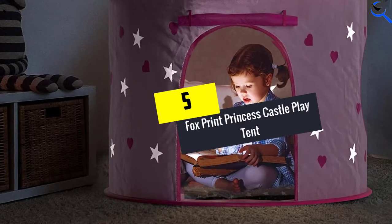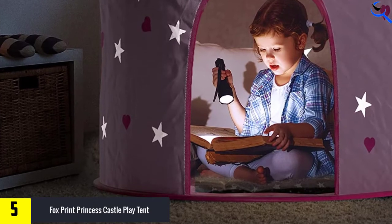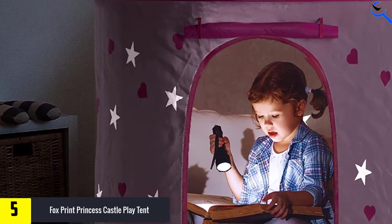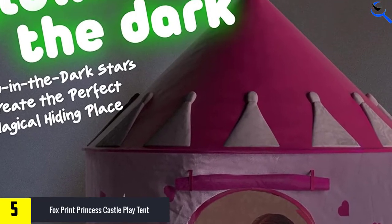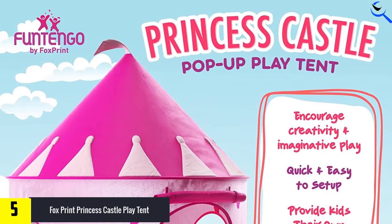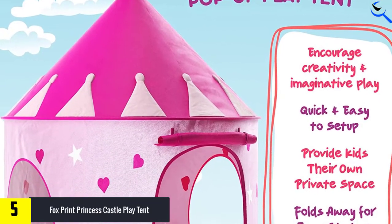Starting at number 5, we have the Fox Print Princess Castle Play Tent with Glow in the Dark Stars. Nurture creativity and imagination instincts in your child by purchasing this adorable tent. It measures 41.5 inches by 41.5 inches by 54 inches when unfolded, so your kid will have enough room to play and sleep.